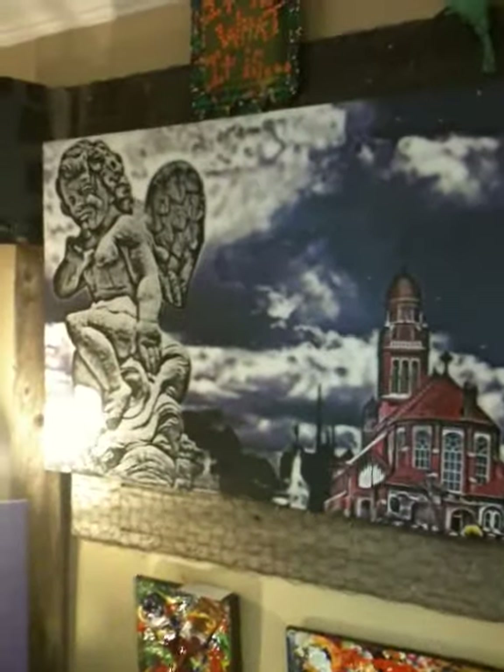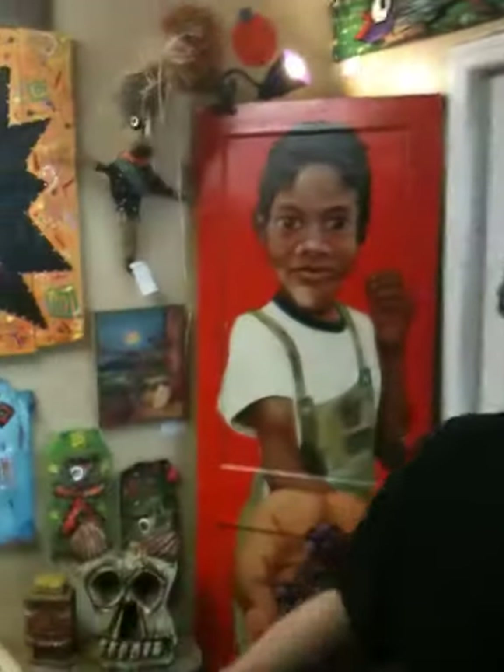This is a piece by Jeremy Duga. What I'm trying to do is this opening of the whole gallery is kind of just a little bit of each of the artists that I carry.